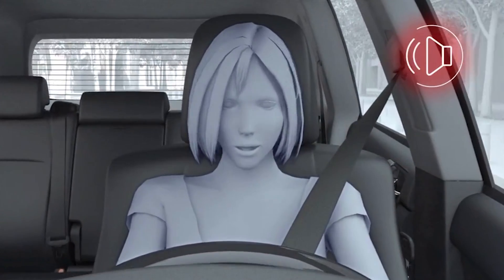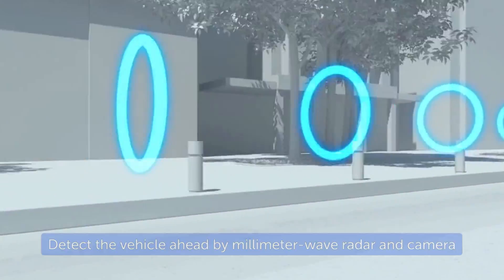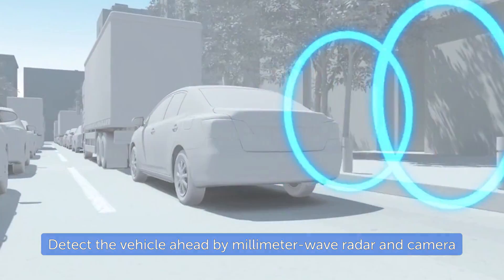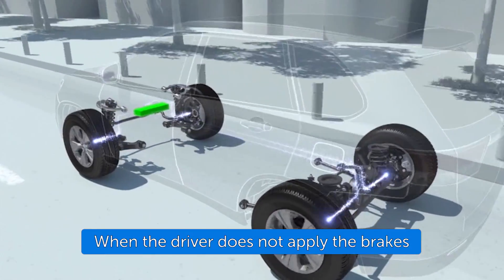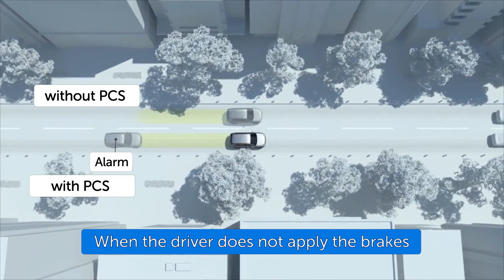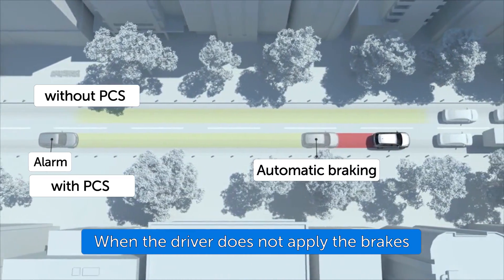If the driver does not brake in a set time, and the system determines that the possibility of a frontal collision with another vehicle is extremely high, the system may automatically apply the brakes, reducing speed, in order to help the driver avoid the collision or help reduce the impact.